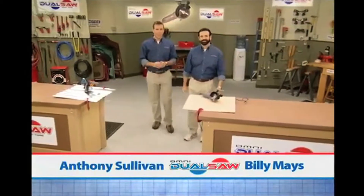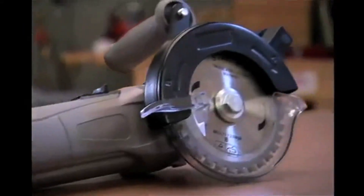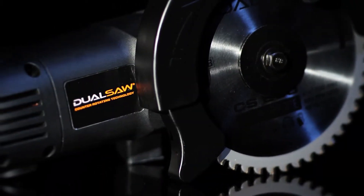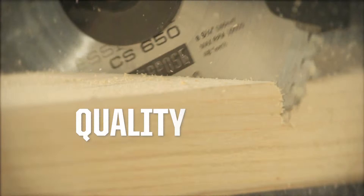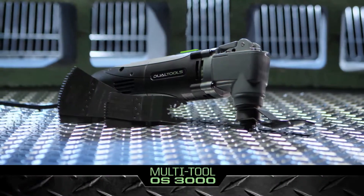The original DualSaw premiered on TV in 2008 and was an instant success, selling hundreds of thousands of units worldwide. Building on the success of the original saw, DualTools has been able to maintain that same commitment to quality and value while continuing to develop new and innovative tools. When the original DualSaw first came to us, it was just another one-off infomercial product.